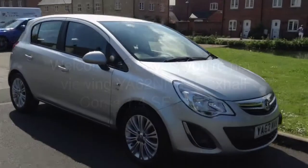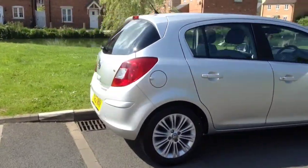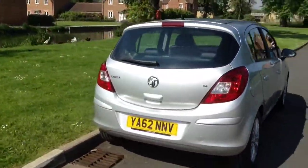Welcome to Bayless. You are now viewing an automatic 1.4 Vauxhall Corsa Special Edition that has been finished in sovereign silver.